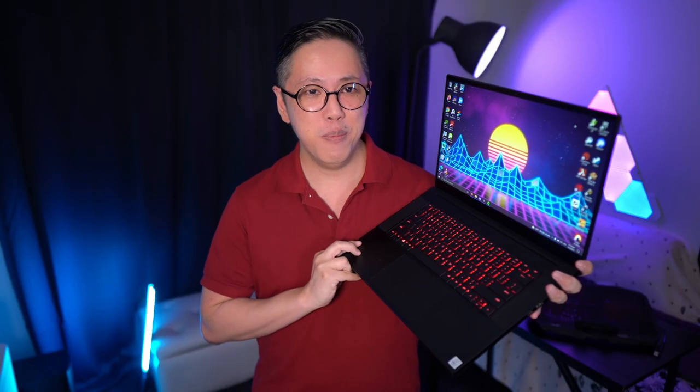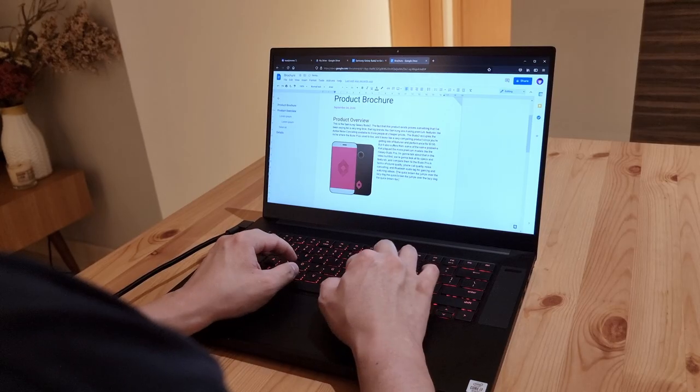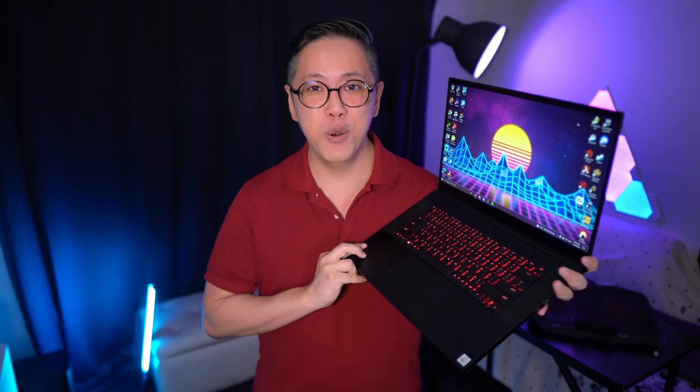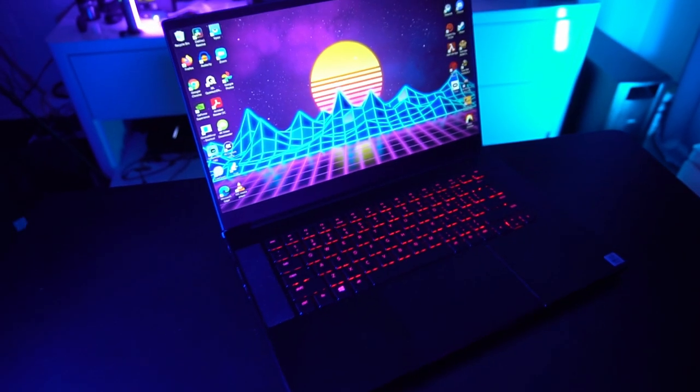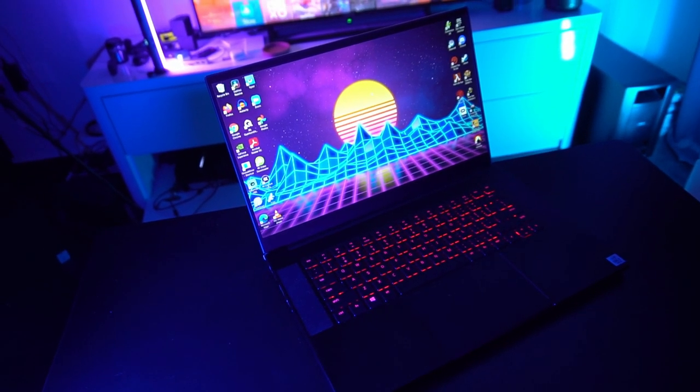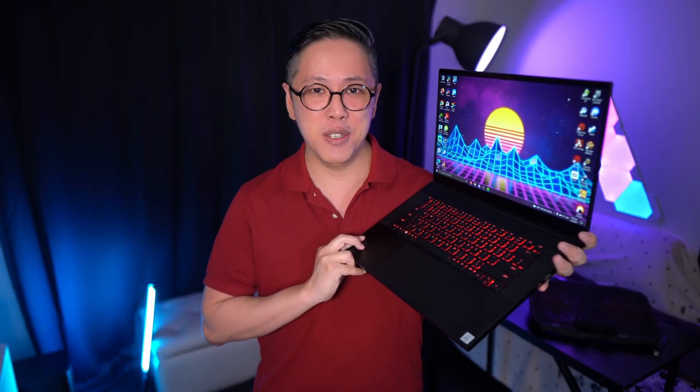Hey guys, in this video I wanna talk about this laptop that I've been using for the past year for pretty much everything — from general work to editing videos to gaming and also VR. This is the Razer Blade 15 2020 base model. If you're thinking about buying this laptop now in late 2021, maybe because it's on a steep discount compared to the latest models, I hope this video will help you with your purchase decision.